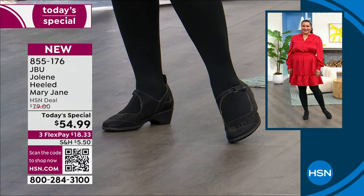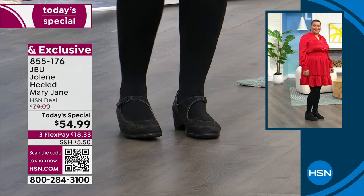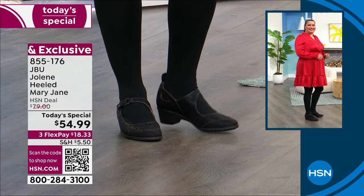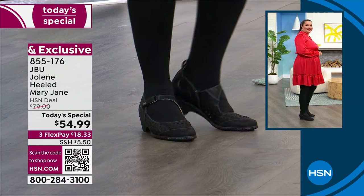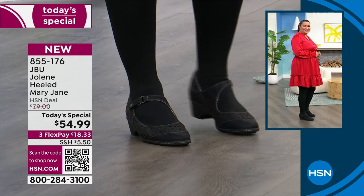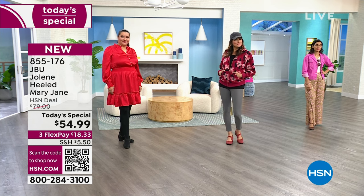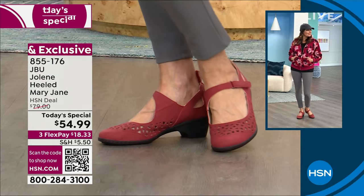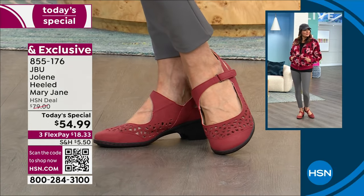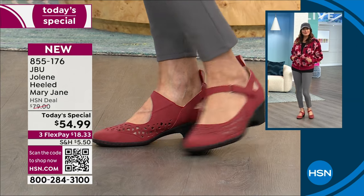I wanted to call this the 'million miler' because you could walk a million miles in it. I knew JBU has comfort, then I put them on and I was like — Laura was not exaggerating. It almost feels as if I'm walking on air. That's how comfortable this insole is, and that's a strong thing to say when we're talking about a heel. Because it's so lightweight and so flexible, I'm surprised it's actually two inches. It feels like maybe half an inch.